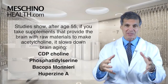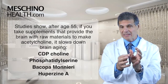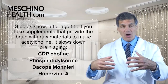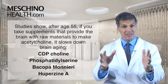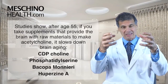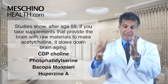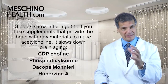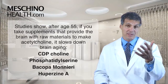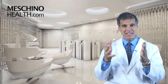Taking a combination supplement with CDP choline, phosphatidylserine, bacopa monnieri, and huperzine A — all natural agents, not drugs — has been shown to boost the brain's level of acetylcholine and improve memory consolidation and memory function, even in people who are older and have had some early memory loss. That's one way to combat the aging process, and at age 50 or 55 it would be a very good supplement to take.